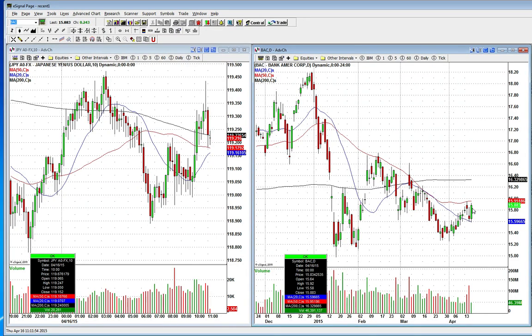Ultimately, if you get a close up here, that tells us that BAC wants to trade up to the 200 period moving average on the daily chart. So keep an eye on that close. This could be a long breakout play on the daily chart up to around $16.32.